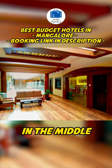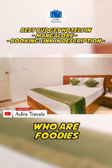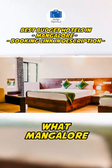Comfort's Inn. This lovely hotel is located in the middle of a lot of restaurants and local food joints. It's great for those of you who are foodies and want to explore different varieties of local as well as international cuisine that Mangalore has to offer.